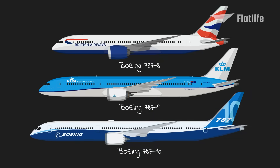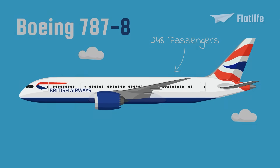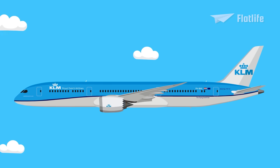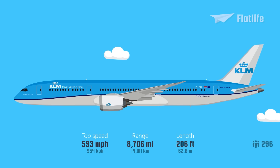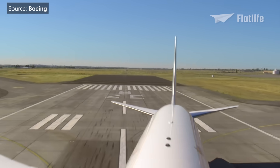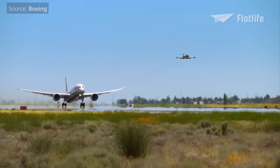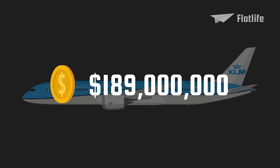There are three Dreamliner models. The first is the shortest, the 787-8, which has seats for up to 248 passengers; the original price was $157 million. The second model, the 787-9, was introduced in 2014. It is a bit longer at 206 feet, can fly 8,706 miles, and carries 296 passengers. To give you an idea of how far that range is, it can fly between Perth and Heathrow without stops at a cruising speed of 954 kilometers per hour. In 2014, the airplane could be leased for $1.05 million per month or bought for $189 million.